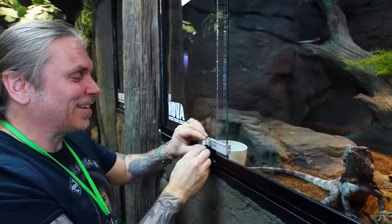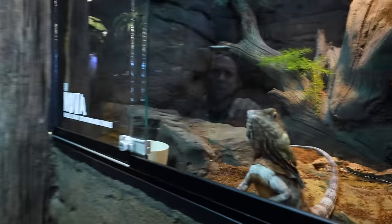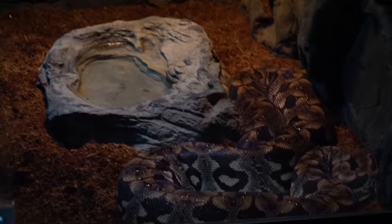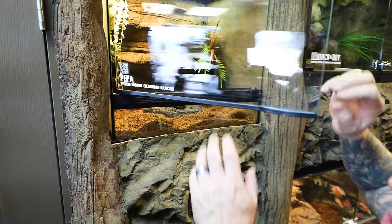We're continuing to improve things on this side — we've moved some things around since we opened, added some cages, subtracted some things. Of course we've got Bread, the Dumeril's boa down here — a male Dumeril's boa that's doing really well. On this side we actually have Peppa the hognose snake up here.